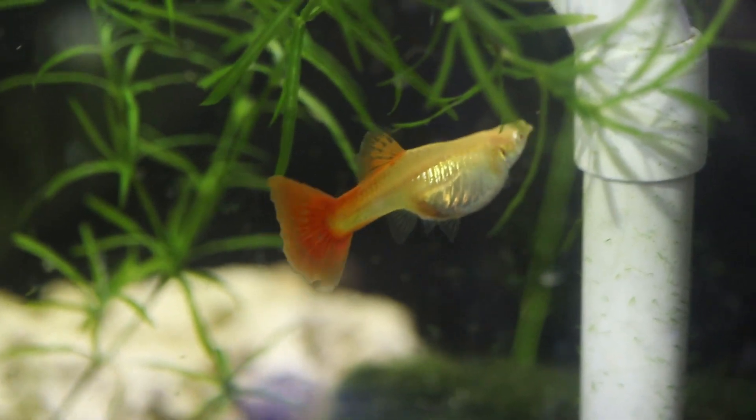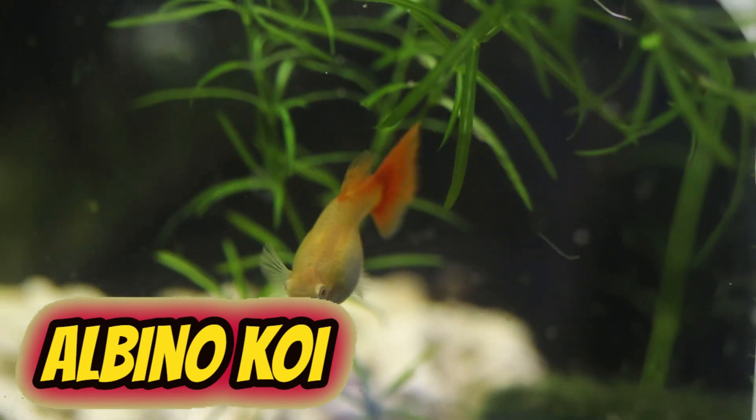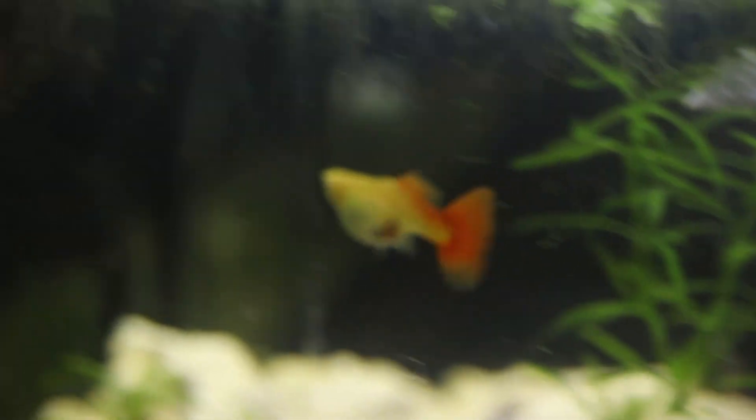The next fish we come to are my albino koi guppies. You're going to see mostly the female on this video — the male actually hangs out over the duckweed — so let's just go ahead and take a quick look at these fish.